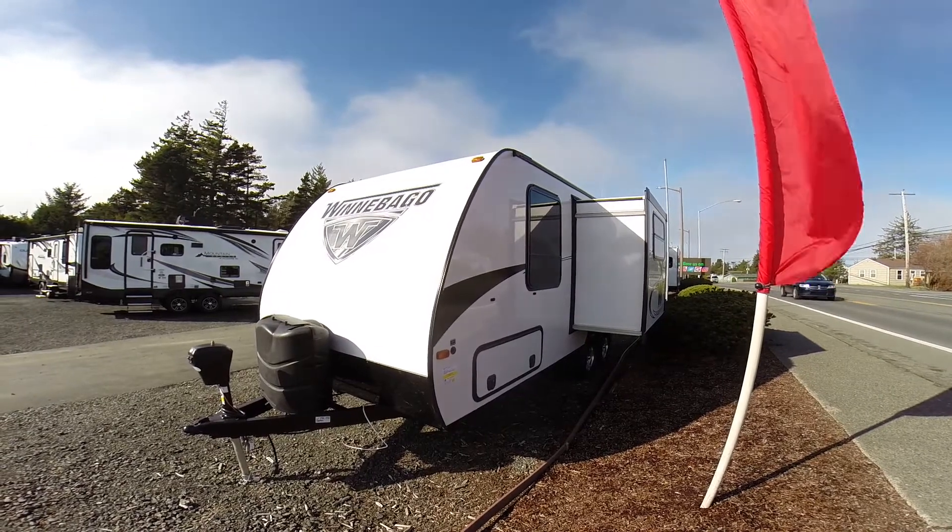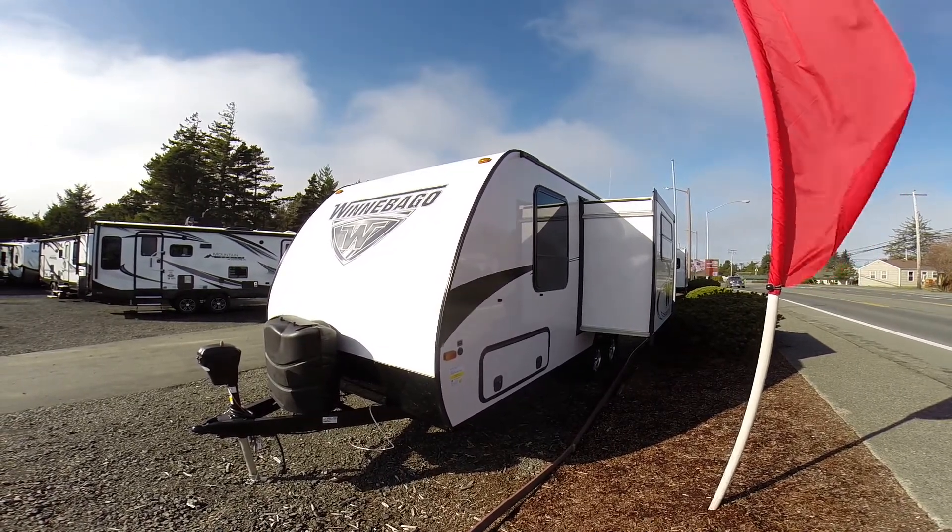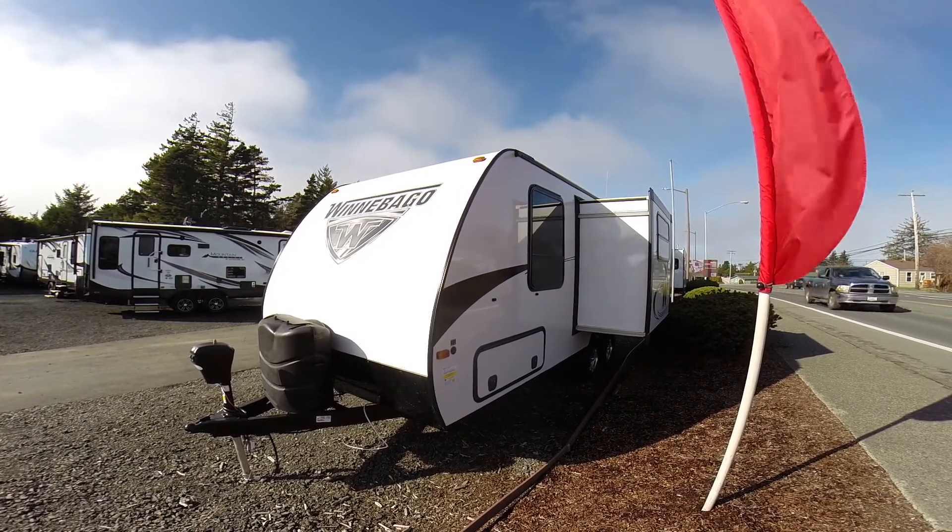Hi, this is Bob with Gibbs RV, and today we're looking at a 2018 Winnebago Minnie. This is the model 2108 DS.